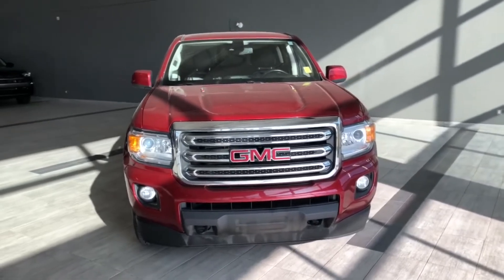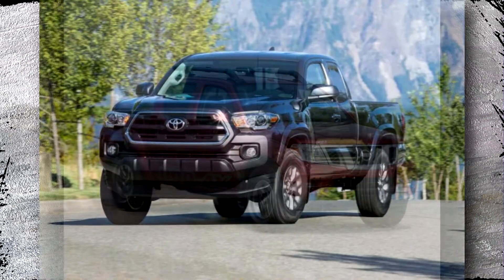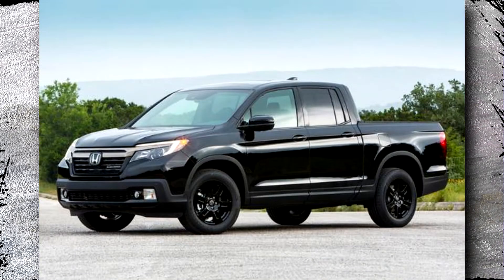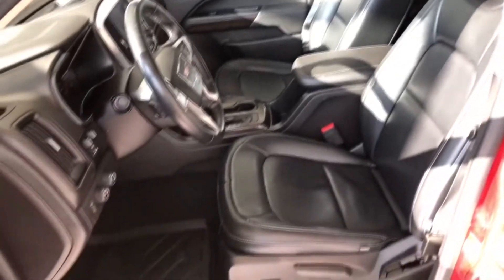The majority of the complaints are related to the powertrain. The truck's main competitors in its class are the Nissan Frontier, Toyota Tacoma, and Honda Ridgeline. Today we will look at 2017 GMC Canyon problems a little bit closer.